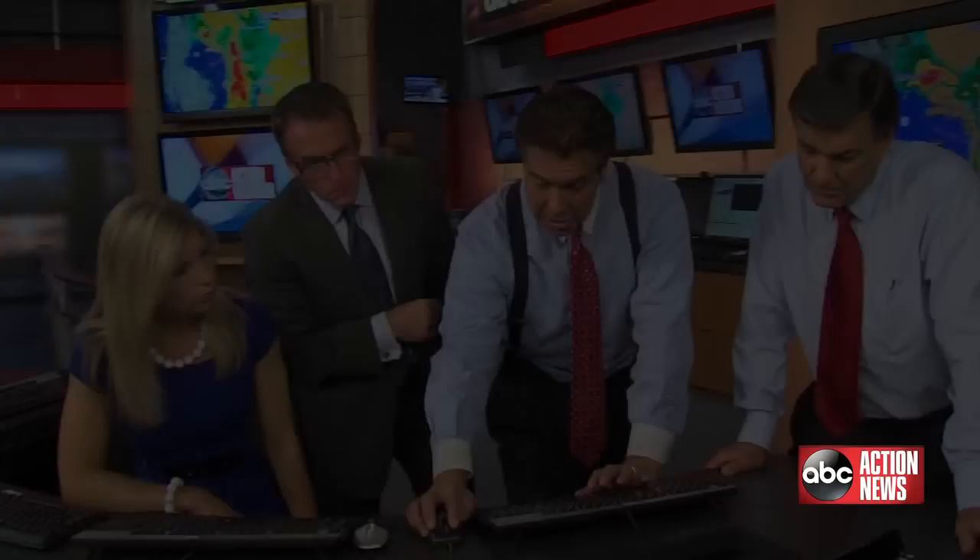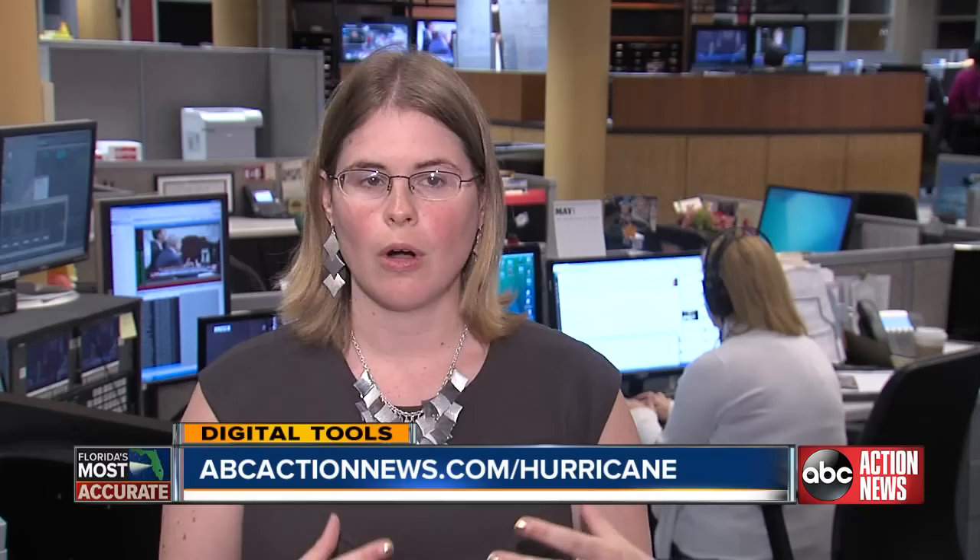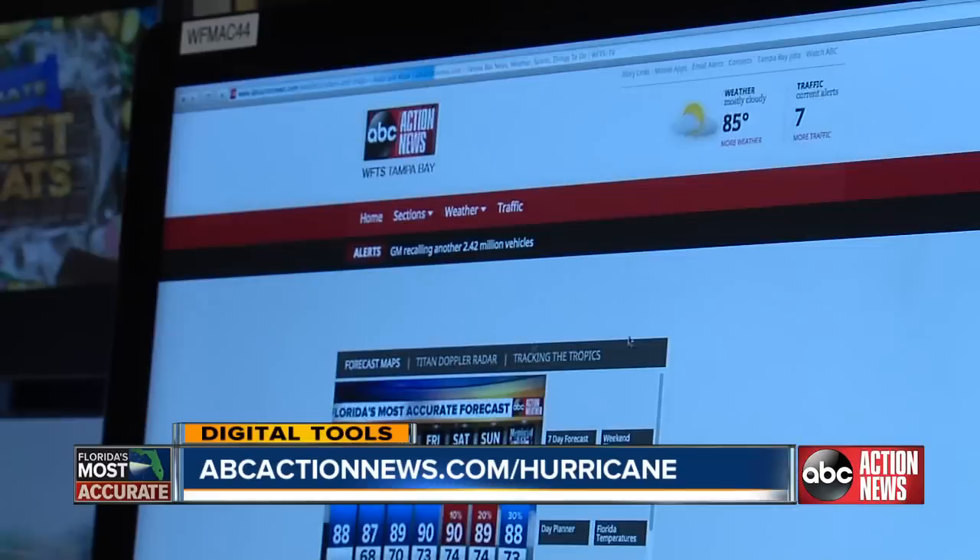In addition to our ABC Action News app, we have a Storm Shield app, which is a weather radio in the palm of your hands. You can customize it not only to your location, but to locations where you have friends and family as well. The online hurricane guide is always available at abcactionnews.com/hurricane, and it is available digitally. You can also pick up your free ABC Action Weather Hurricane Survival Guide at any Bay Area Winn-Dixie. ABC Action News will be available 24/7 during this entire hurricane season.